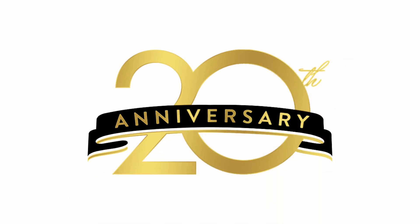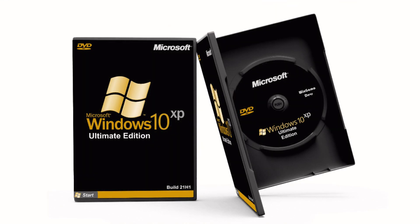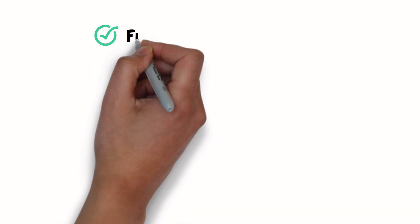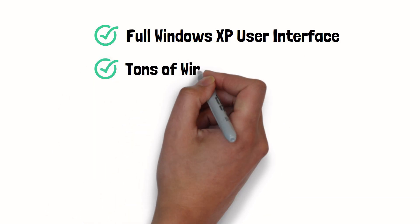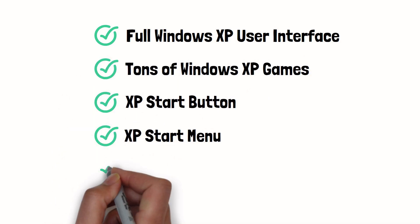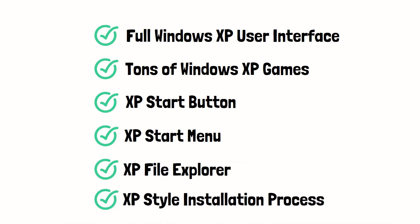As we celebrate the 20th anniversary of this amazing operating system, with permission from the WinGamesO devs, we are presenting to you the Windows 10 XP Ultimate Edition. This is a Windows XP-inspired operating system based on Windows 10 build 21H1. This build offers a full Windows XP user interface — it includes tons of Windows XP games you've loved, the start button, start menu, file explorer, and even a customized XP installation process.